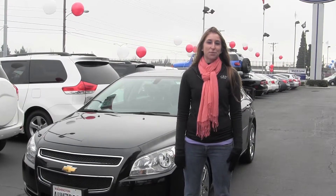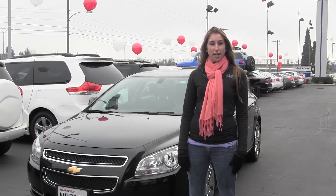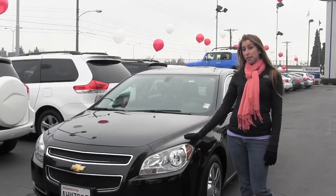Hi, this is Chelsea. Today I'm at Titus-Will Toyota, located in Tacoma, off I-5 at the 38th Street exit. And today I'm looking at the Sleek Black 2012 Chevy Malibu LT.